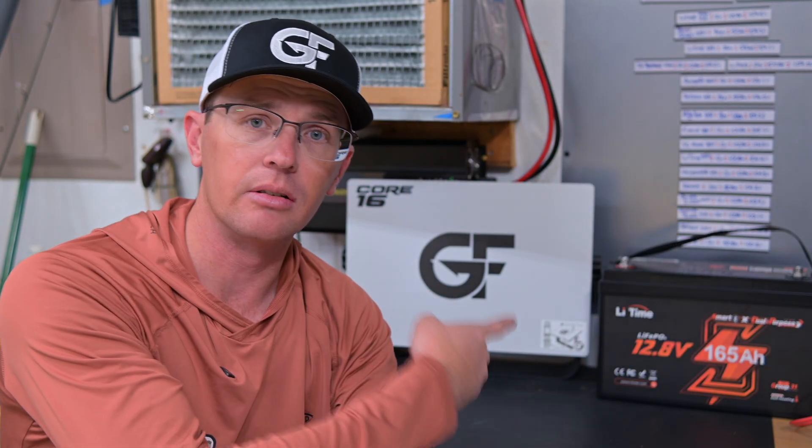Now let's talk about lithium. I've got a lithium right here — this is a Lead Time dual purpose battery. I run a lot of lithium batteries if you've been on this channel at all, and I'm obviously a big fan of that. So let's talk through how I feel that might be a good fit.